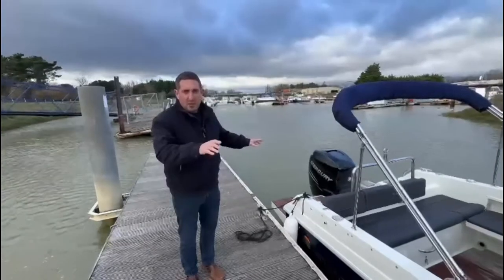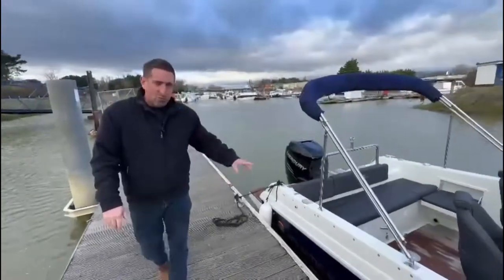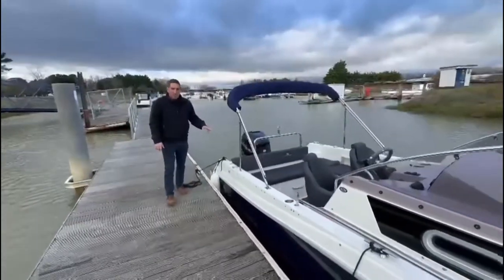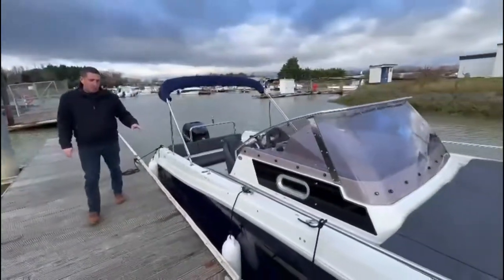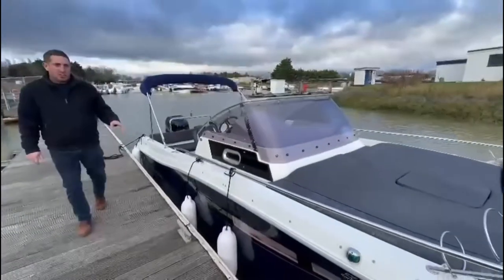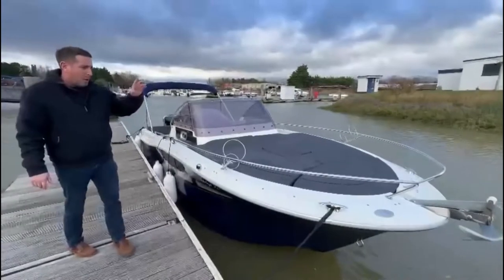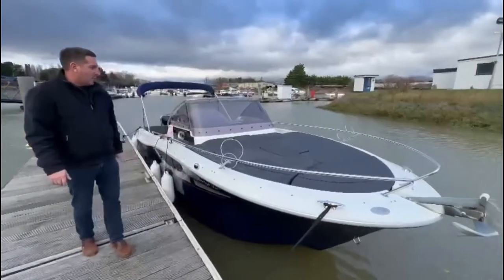We have a lovely Atlantic Marine Sun Cruiser Sun 30, 2021, with a 2022 Mercury Verado 350. She's done 56 hours. We're going to give you a quick walkthrough.